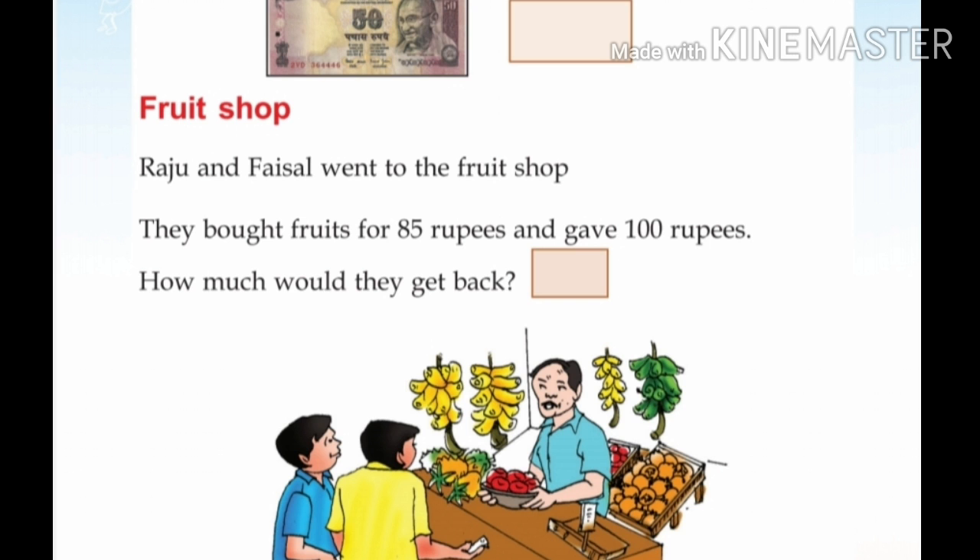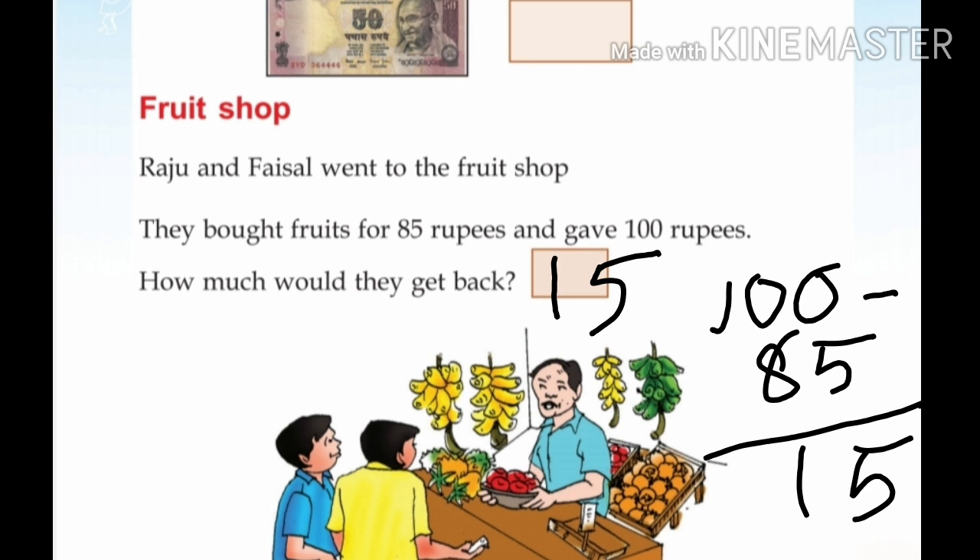Raghu and Faisal went to the fruit shop. They bought fruits for 85 rupees and gave 100 rupees. How much should they get back? 100 minus 85 is equal to 15. So, they can get 15 rupees back.